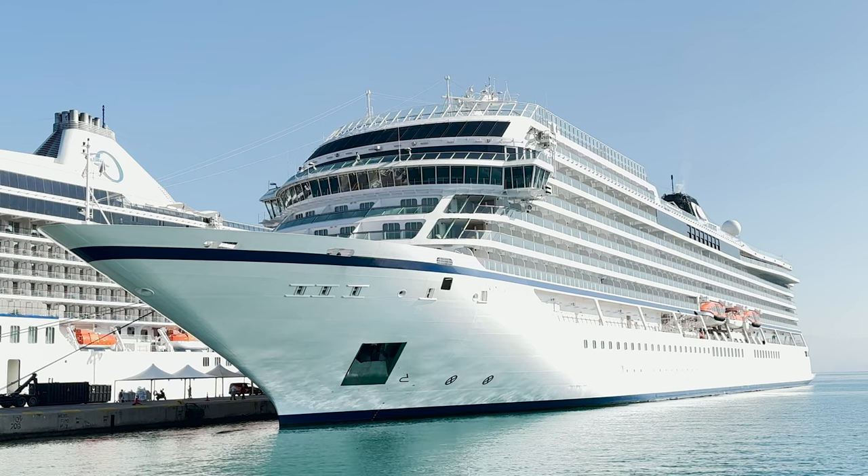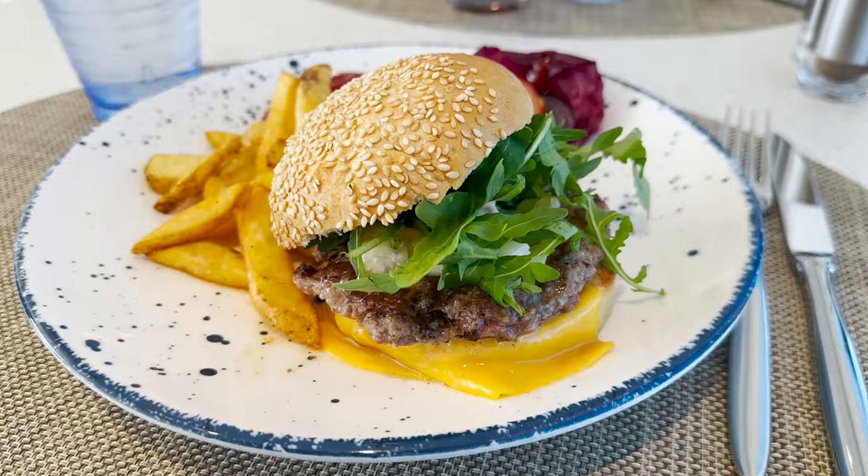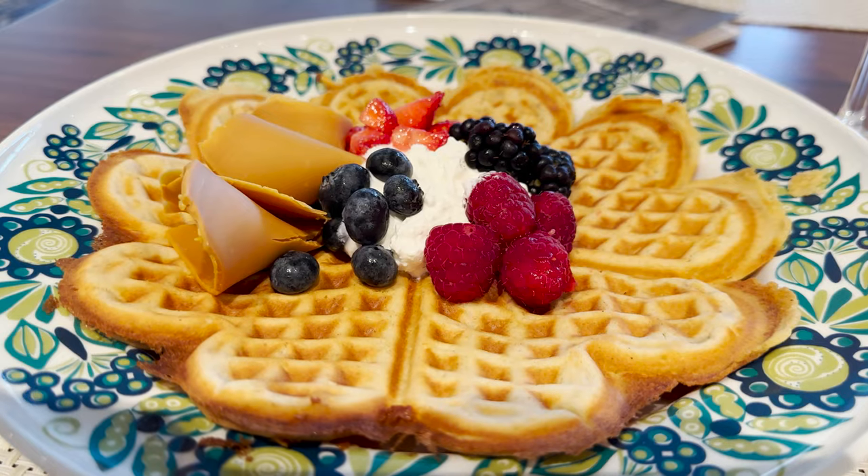Hi there, I'm Sherry and in this video I'm giving you an overview of the dining options on the new Viking Saturn Ocean Ship and my honest review about the food that I tasted while I was on that sailing. Stick around until the end for a great tip about how I utilized room service to my advantage during this trip as well. I've created chapters so you can jump to specific restaurants.